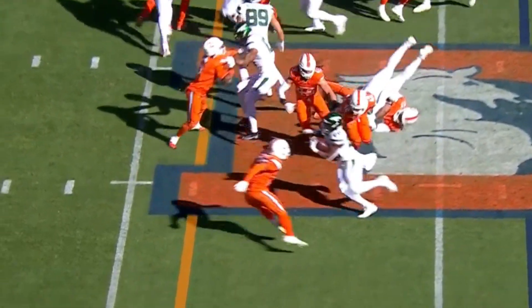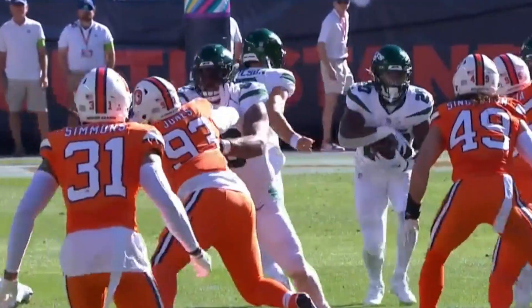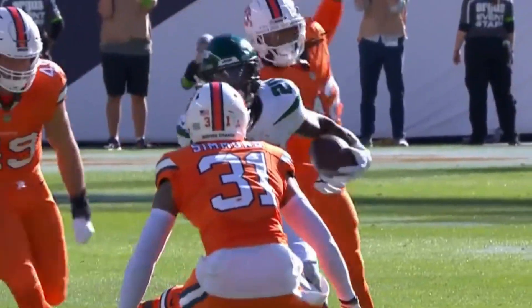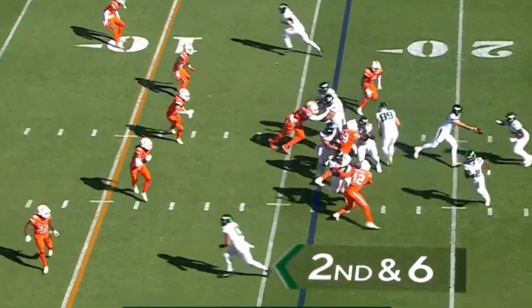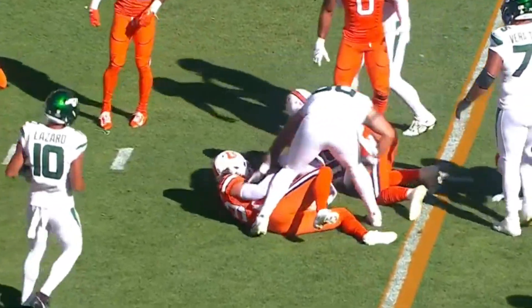Right back to Hall. Breece Hall breaking free again. He sees the pressure coming up the middle — Conor McGovern can't hold his block, but Hall just puts his foot in the ground. He goes right. He never worries about the first tackle. Here's Hall — nice moves by Breece Hall inside the 10.